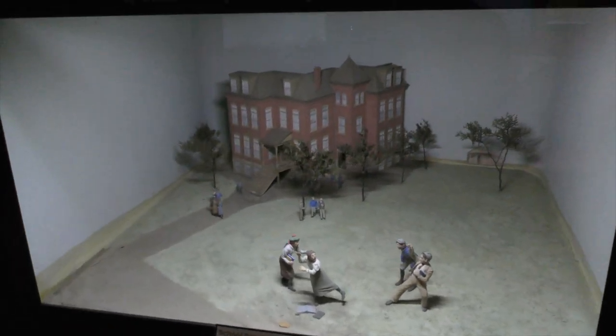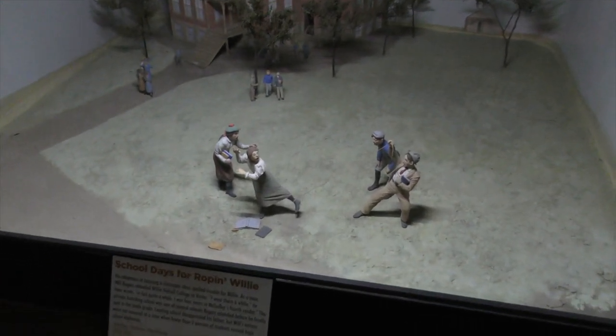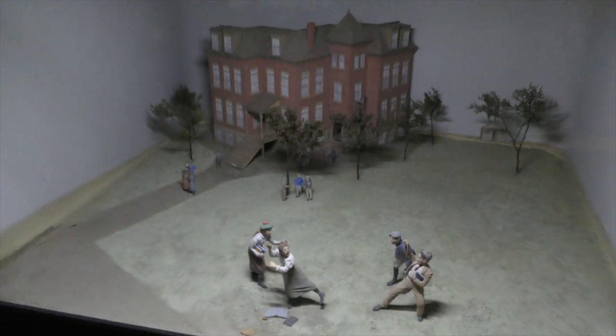This is Will Rogers as a kid. Will was a little bit rambunctious — had a lot of demerits when he was in school. He liked roping the girls, which is what is depicted right there as kids watch on.